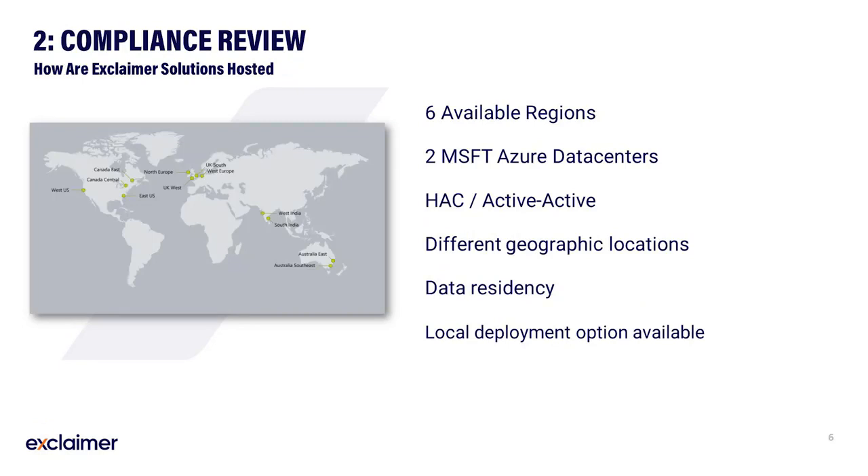For many organisations, the next step is a security and compliance review. At Exclaimer, we understand that migrating to the cloud can lead to greater scrutiny compared to an on-premise solution. Exclaimer hosts its solutions in six different regions, each comprised of two Microsoft Azure data centres. Each regional high availability cluster uses the active-active configuration, resulting in both ample load balancing as well as instantaneous failover. Each data centre in the pair is in a different geographical location within the region, preventing issues associated with an entire Azure site going down without compromising on data residency.